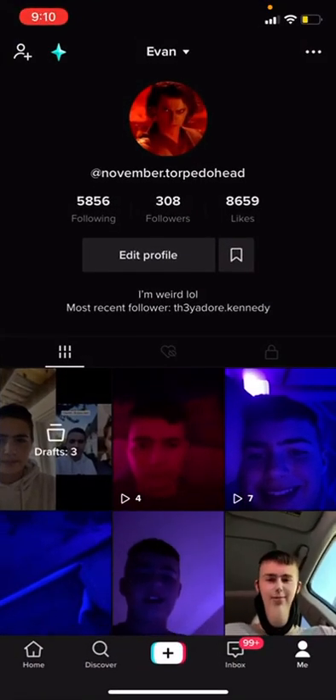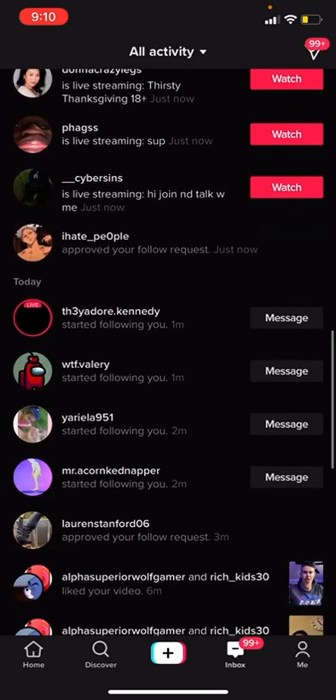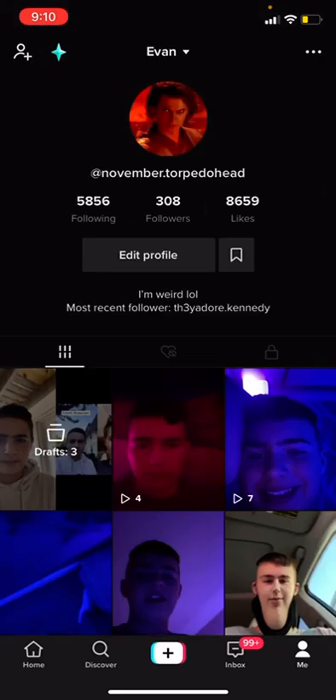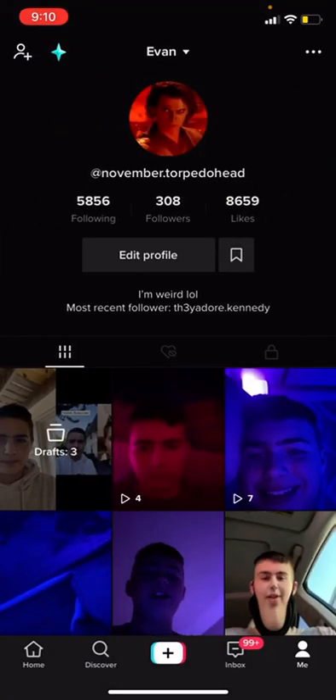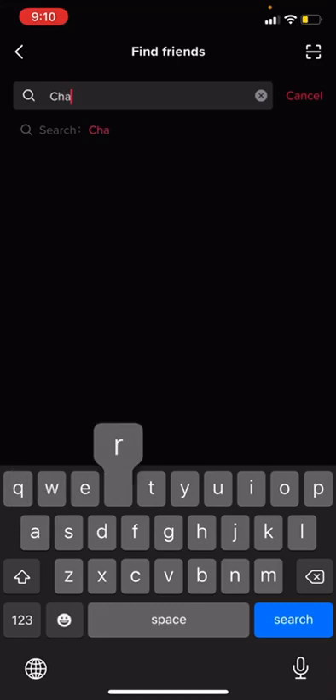Hey, what's up guys. I'm going to show a technique to get followers. I've already gained a few of these in the past few minutes, as you can see — I currently have 308 followers. I'm going to show you a technique to get more followers and you don't need to download anything, but this really only works if you're a small creator.